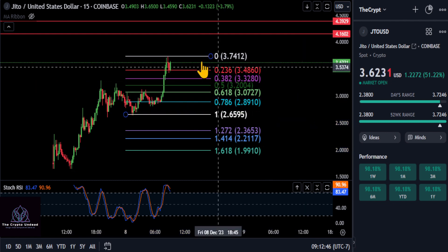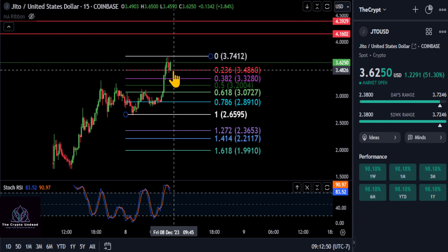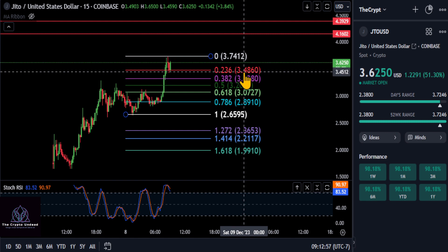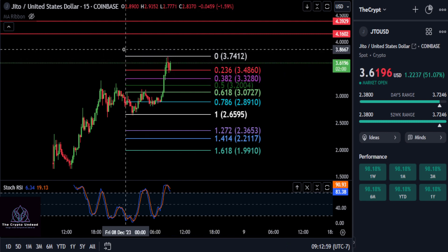Just looking here on the smaller Fibonacci from the low to the high, you can see it is already holding on to the support at about $3.48. So as long as you're above $3.48, you are extremely bullish here for a push up.